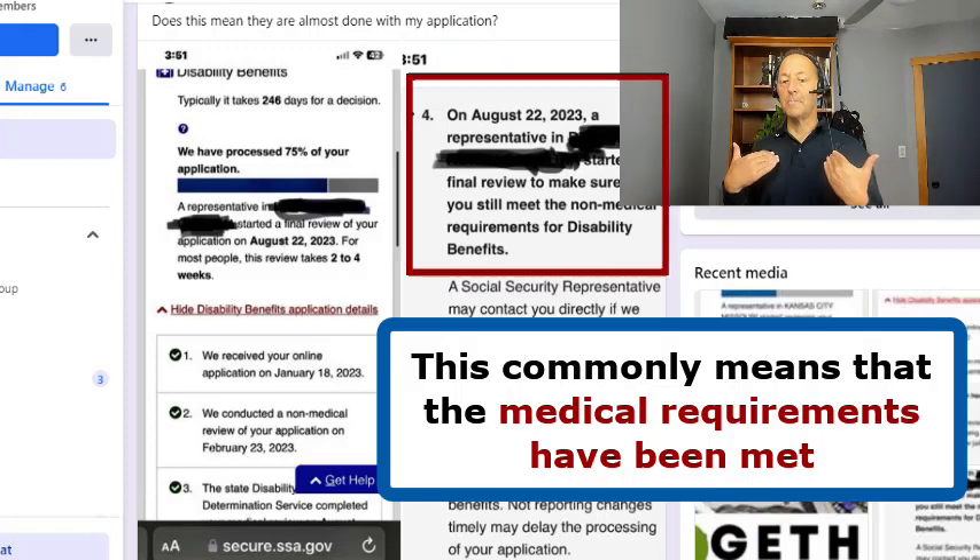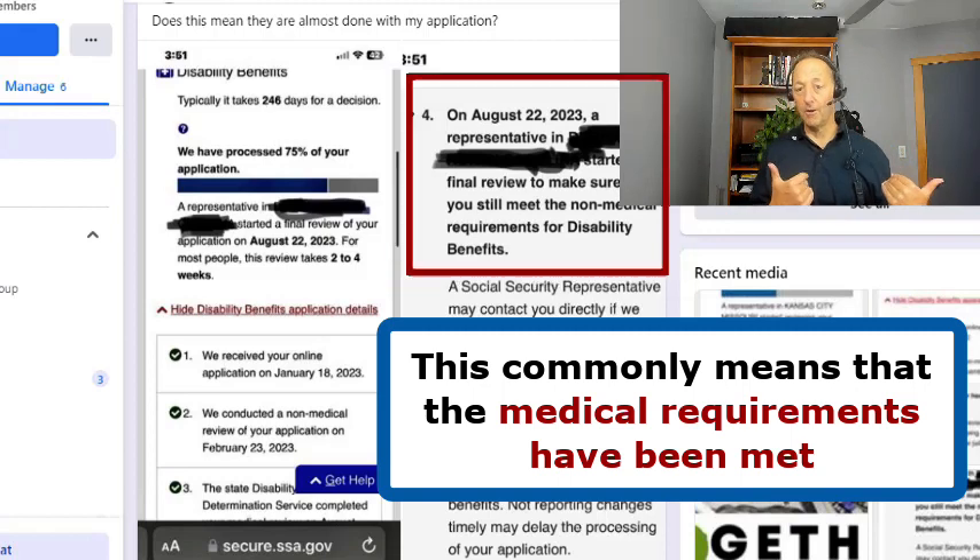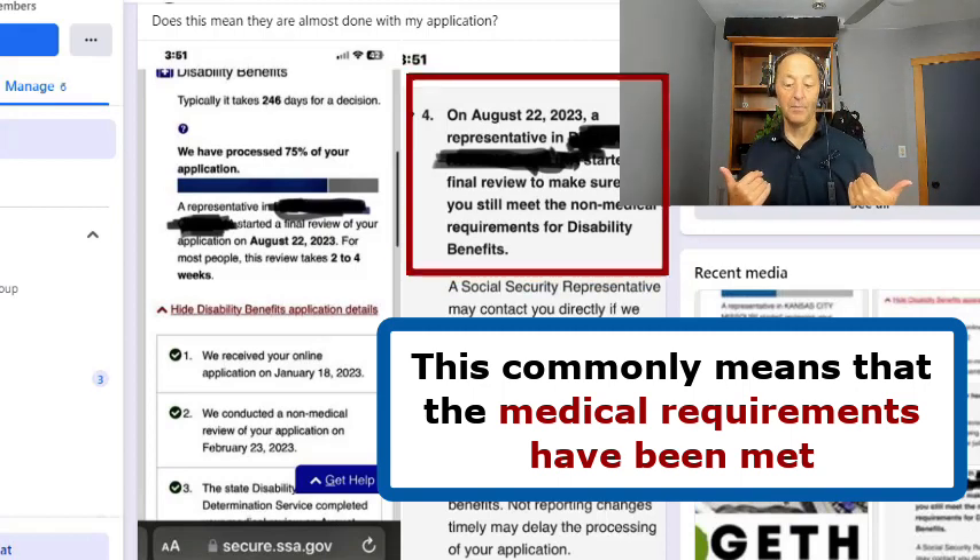This commonly means that the medical requirements have been met, which in my opinion and experience is good news, because those are the most difficult ones to meet.